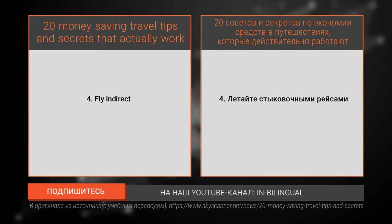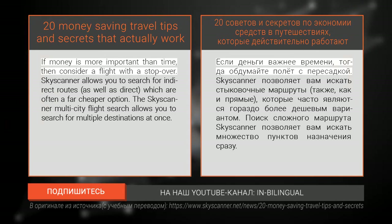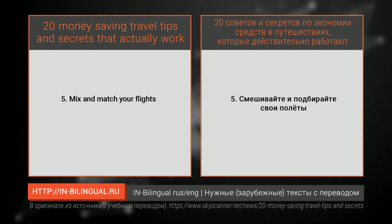Number four: fly indirect. If money is more important than time, then consider a flight with a stopover. Skyscanner allows you to search for indirect routes as well as direct, which are often a far cheaper option. The Skyscanner multi-city flight search allows you to search for multiple destinations at once.